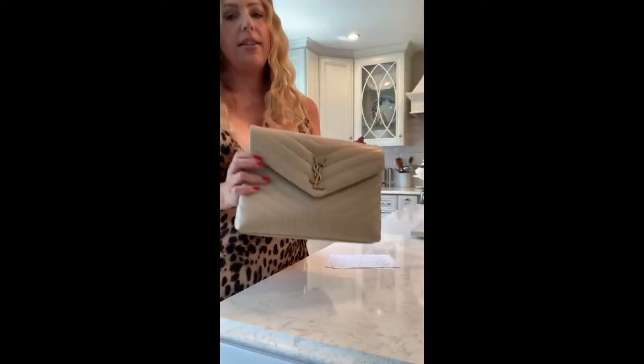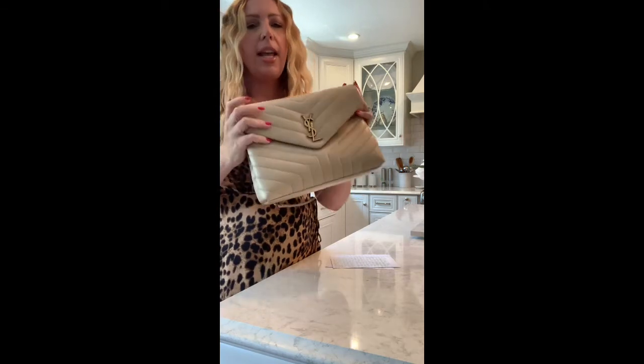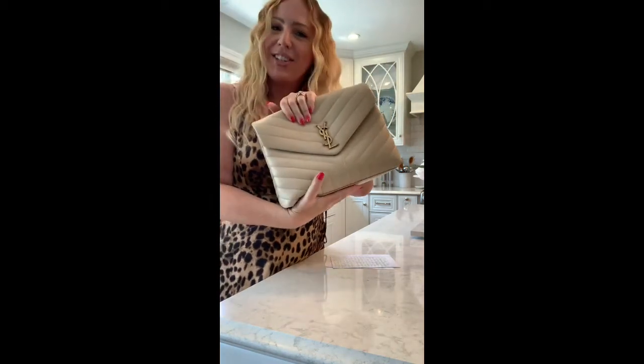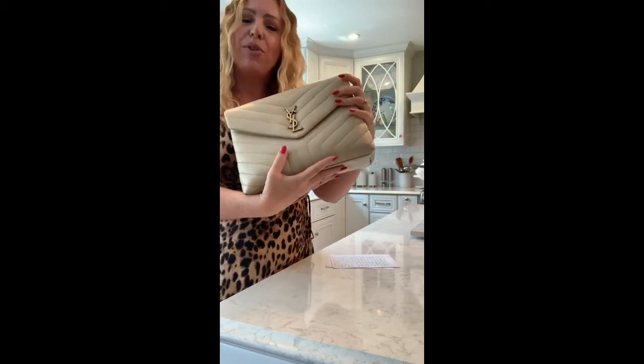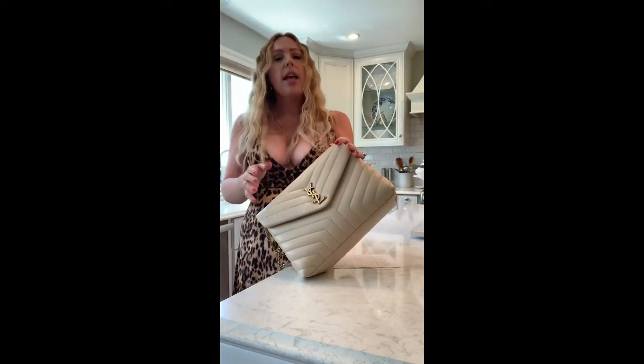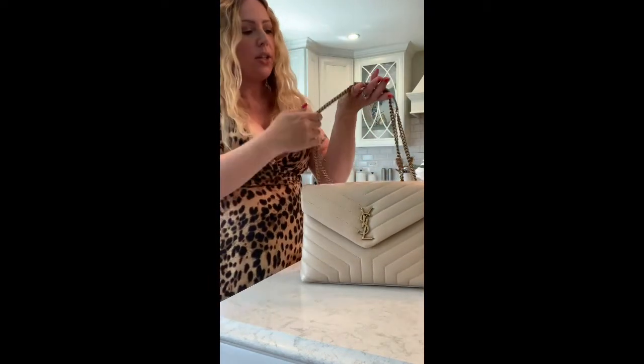She has this buttery soft calfskin leather — guys, it even smells luxurious. It's this beautiful Poudre color that really matches everything. I feel like it could be a year-round bag, not just spring. Beige is a very classic, chic color and can be worn year-round. And she has the Nancy Gold hardware.